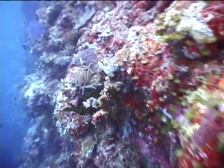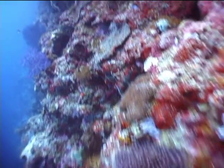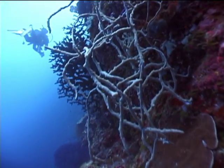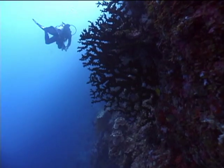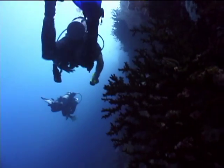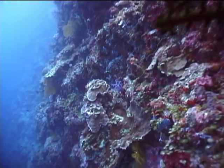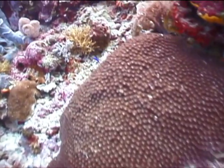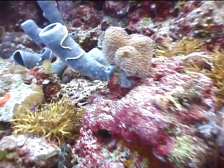Lots of red sponges, green leaf-like algae, blue spreading octa coral, and rope sponges. Hard branching green coral. Spreading star coral, and coming up on some blue vase sponges with little sea cucumbers crawling around on them.